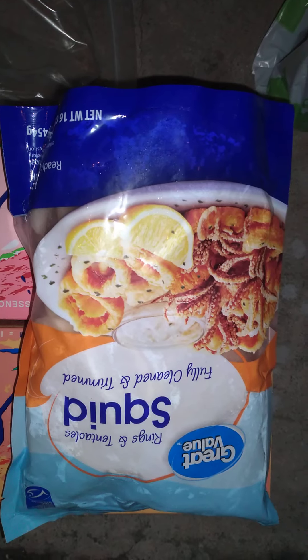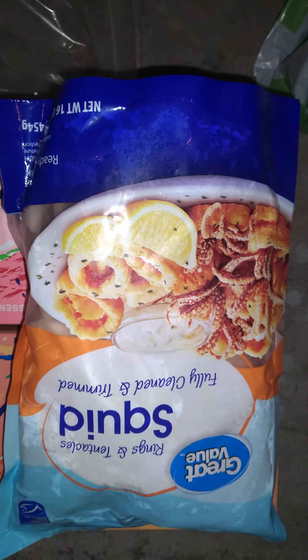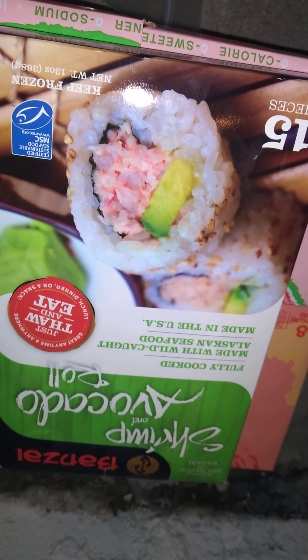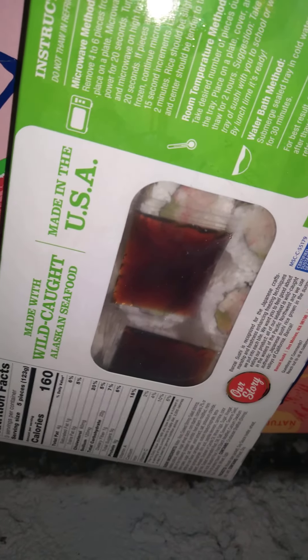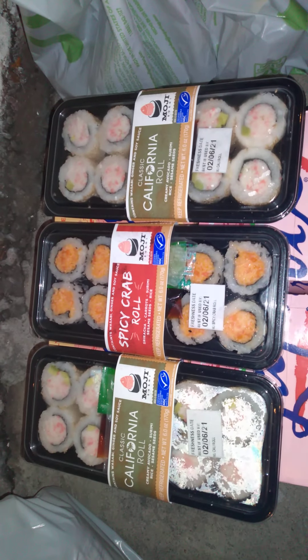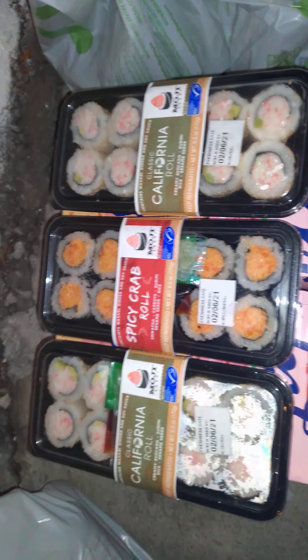Some squid tentacles, calamari — these are good too. We got pre-cooked sushi — I've never tried these before — avocado rolls and shrimp, I guess they're frozen. We got some more sushi to try out from Walmart: spicy crab and California rolls.